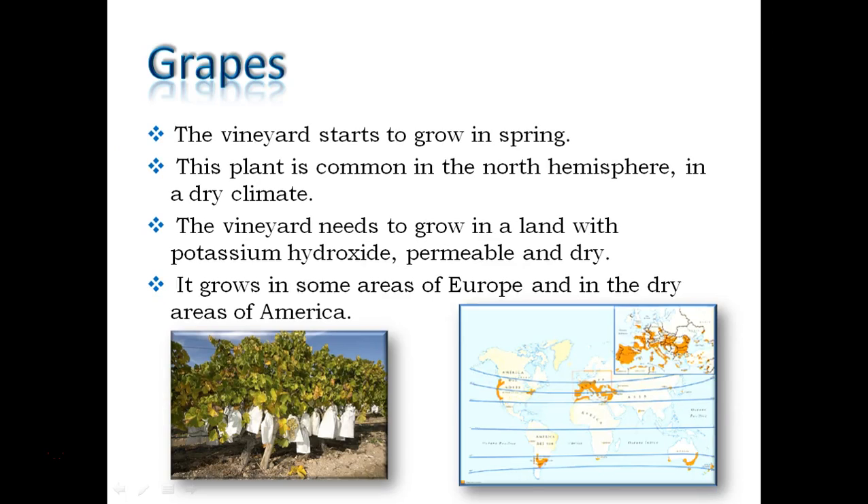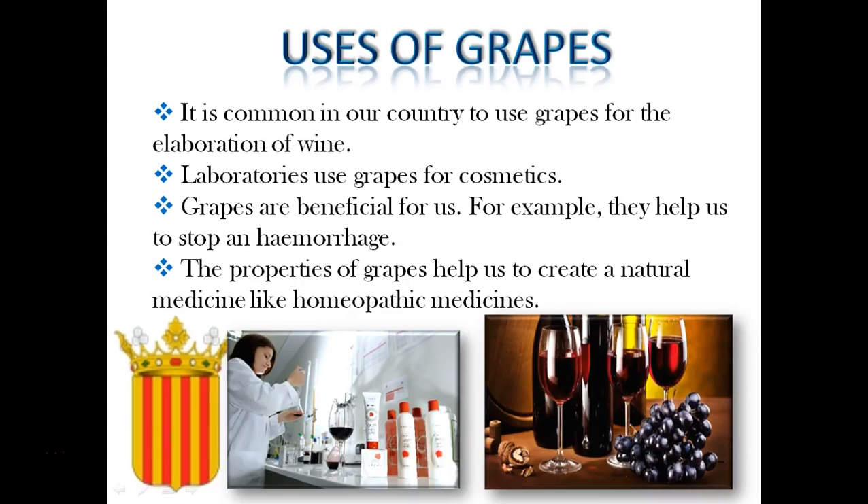The vineyard starts to grow in spring. This plant is common in the north hemisphere, but there are some fields in the south hemisphere. The vineyard grows in a land with potassium hydroxide, permeable and dry. It normally grows in some areas of Europe. We use grapes for the elaboration of wine, for cosmetics and for some diseases.